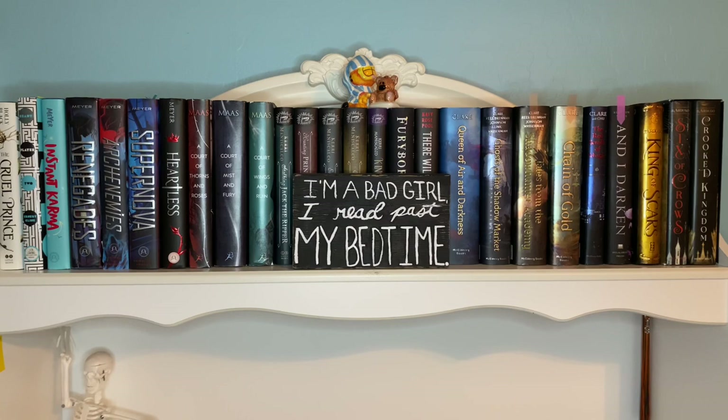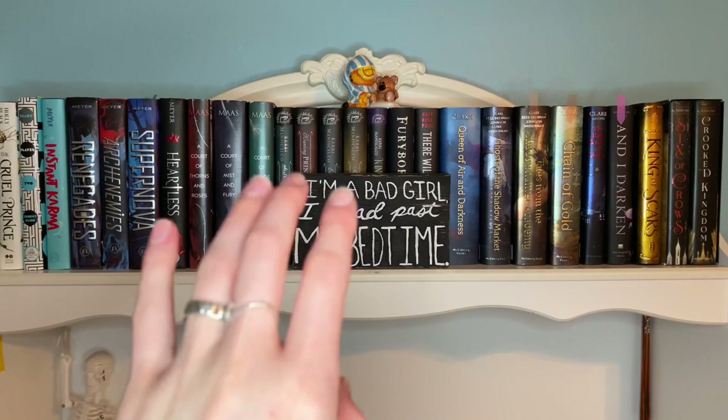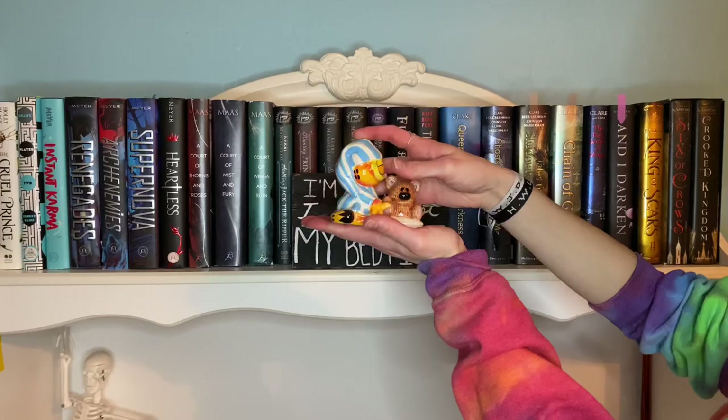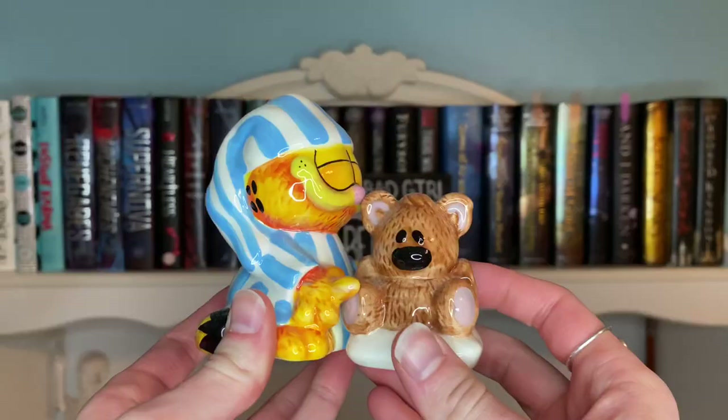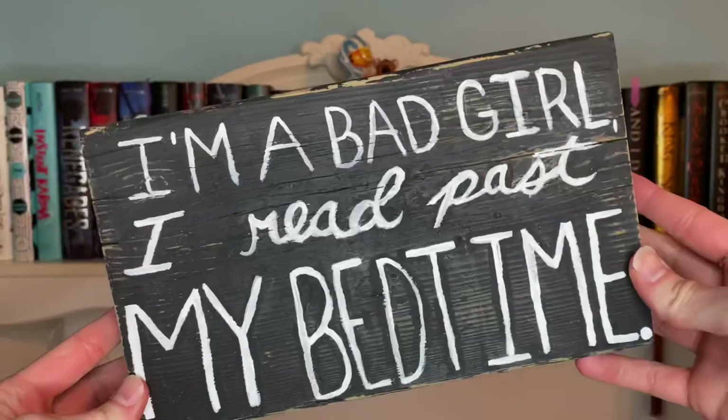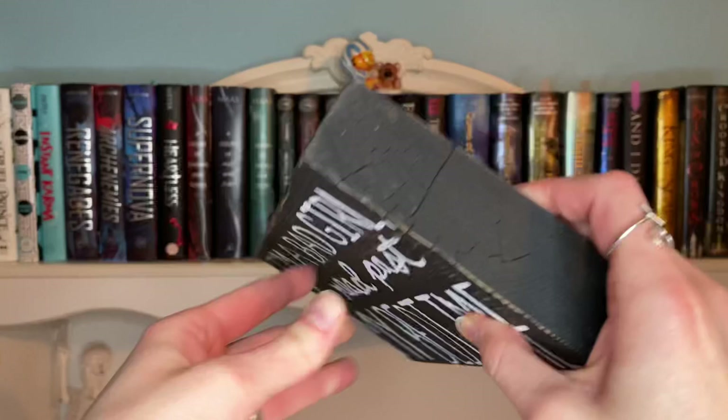Right now I have a lot of series up here and books by similar authors. We have Marissa Meyer on this side, then Sarah J. Maas, then Stalking Jack the Ripper, and a lot of Cassandra Clare books, then Six of Crows — honorary Six of Crows over here. We also have my Garfield salt and pepper shakers. Something random you probably didn't know: I collect salt and pepper shakers. The sign in the middle is one I painted myself — I was really proud of that one.